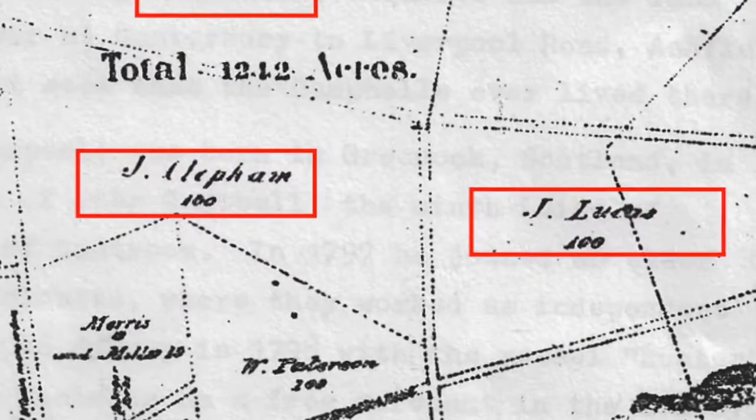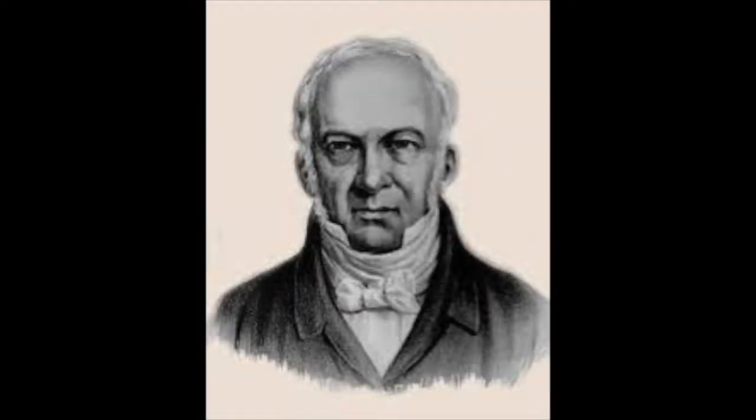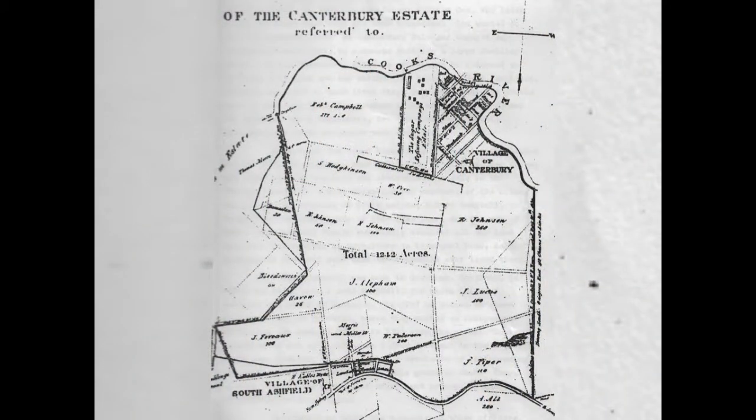Both had been lieutenants in the first fleet. William Cox, builder of the first road across the Blue Mountains, purchased Johnson's property in 1800. It was sold again in 1803 to Robert Campbell. The estate passed on to his son-in-law, Arthur Jeffery.